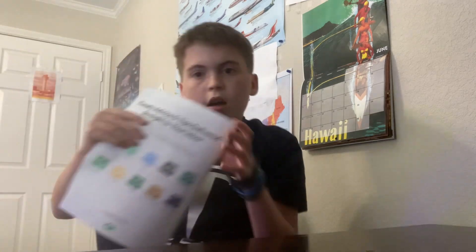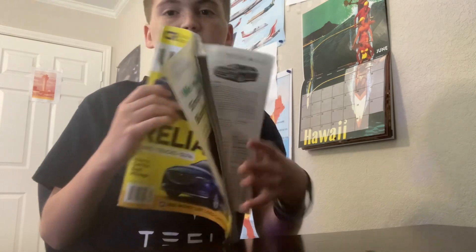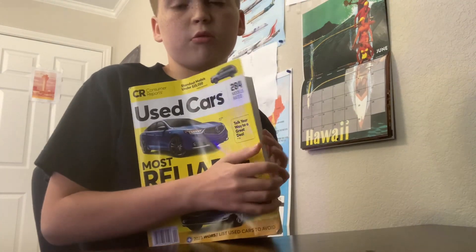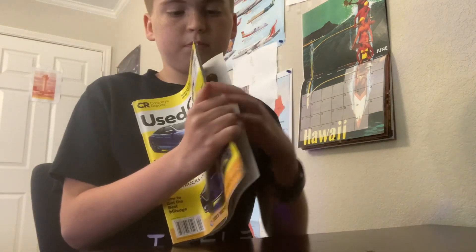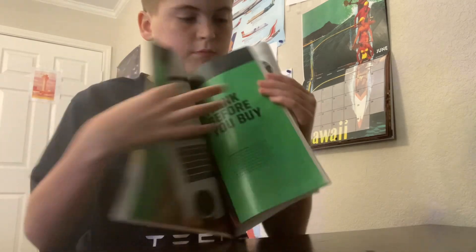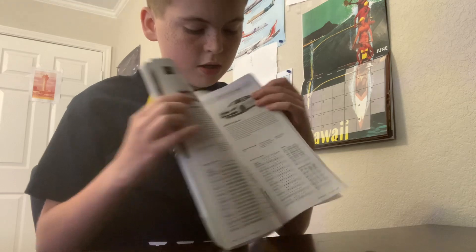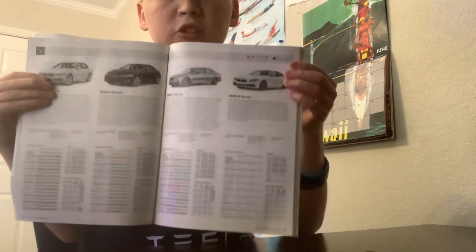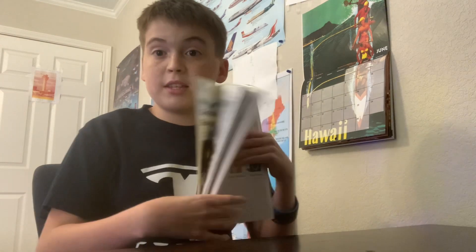The next one is a used cars magazine, so it can show y'all all the good cars to get for 2023.